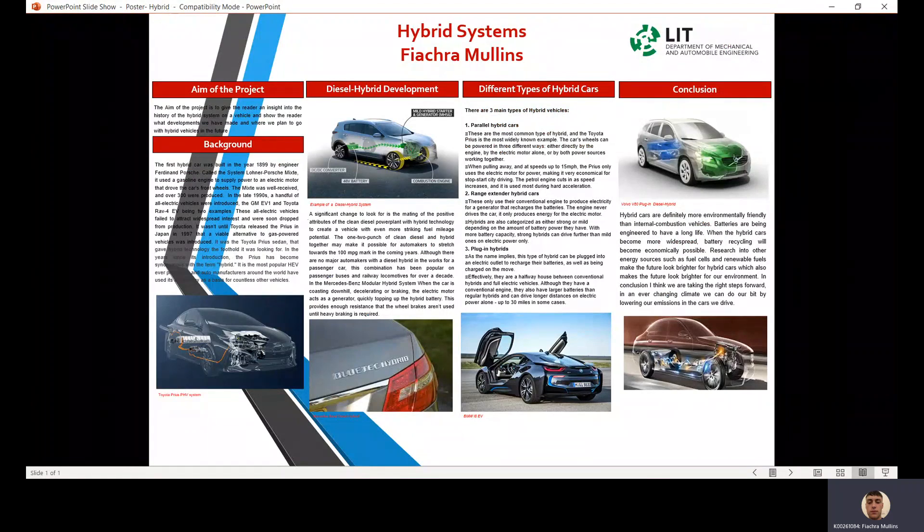The aim of the project is to give the reader an insight into the history of the development of hybrid systems on a vehicle, and show the reader what developments we have made and where we plan to go with the hybrid vehicles in the future.